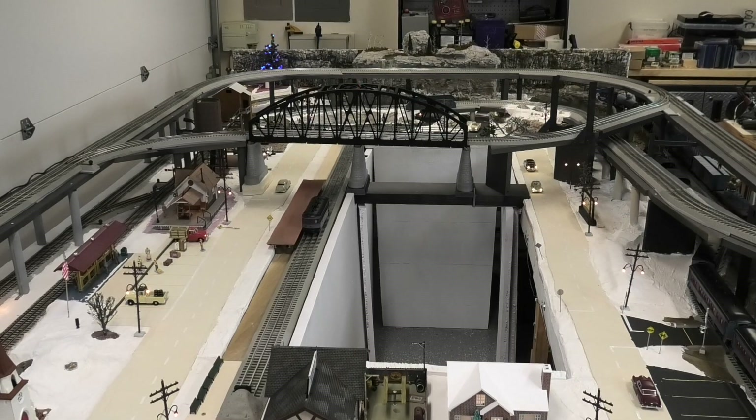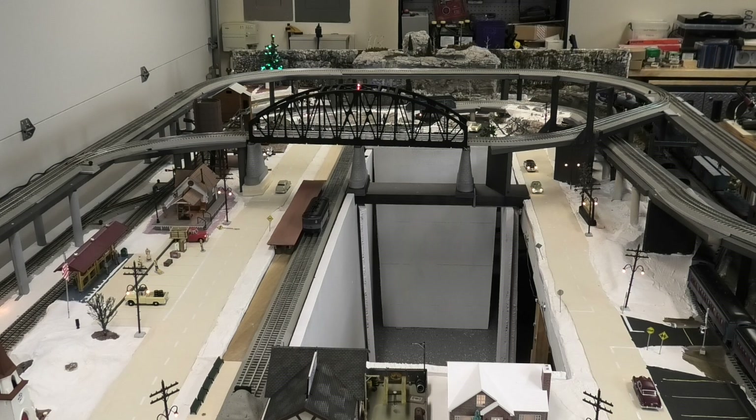Over the next few months, Lionel will be releasing a lot more O gauge Polar Express products. As they arrive, I'll do videos to introduce each of them. You won't want to miss any of these upcoming videos, so click subscribe to be notified of each new video as I post it. Please click the thumbs up and like this video. Thanks for watching and I'll see you next time.